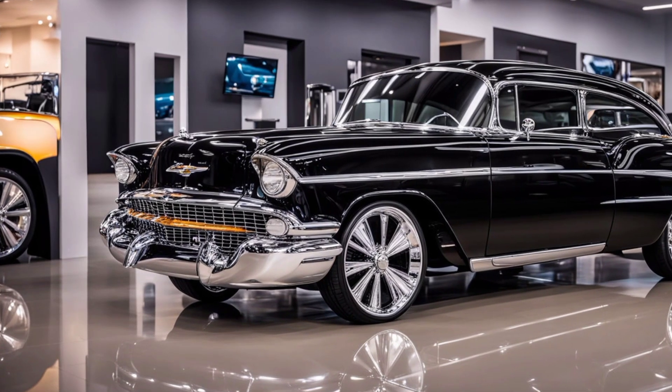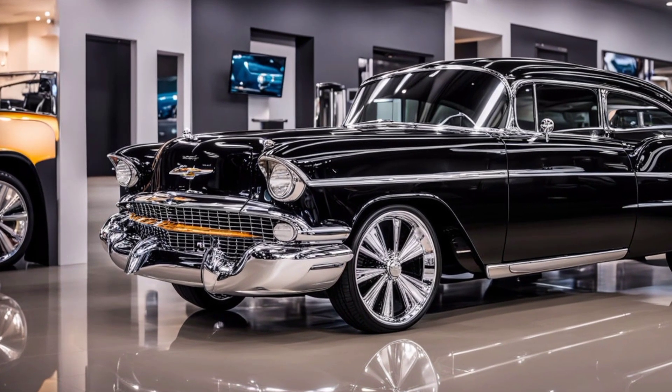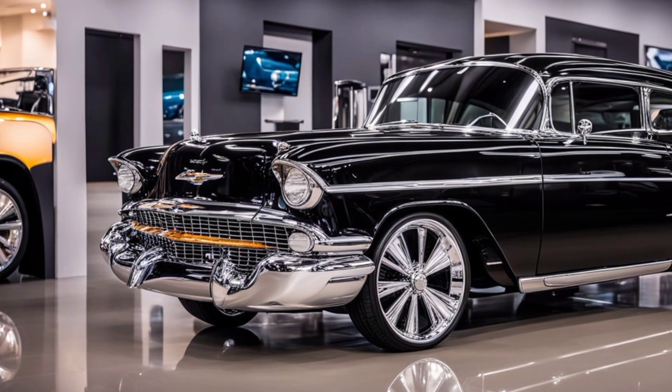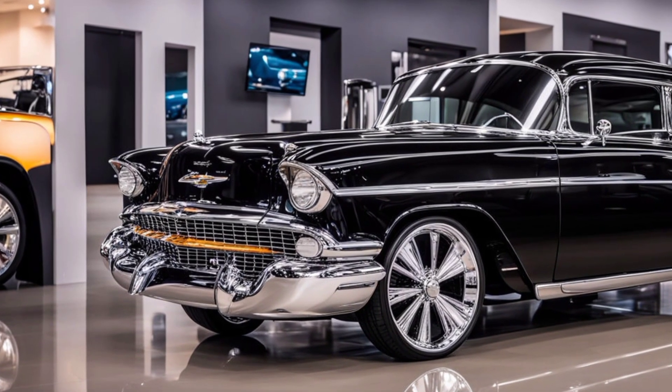Welcome back to Modern Cars, where we blend the nostalgia of the past with the innovation of the future. Today, we're diving into a fascinating topic: the 2025 Chevy Bel Air.